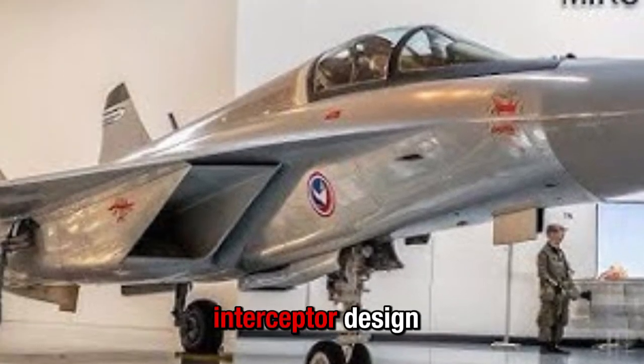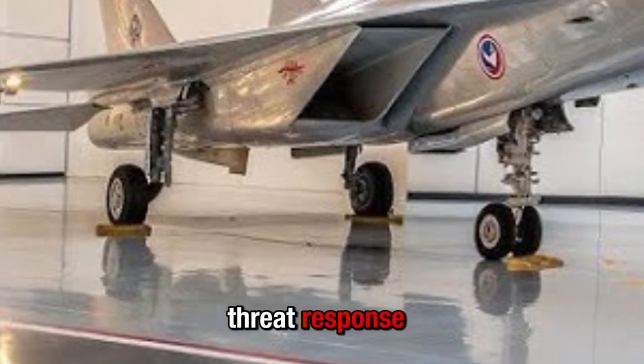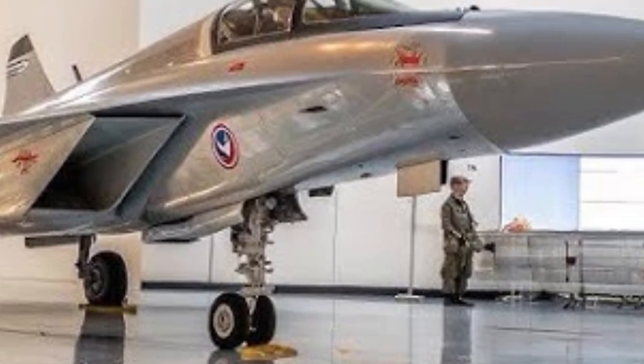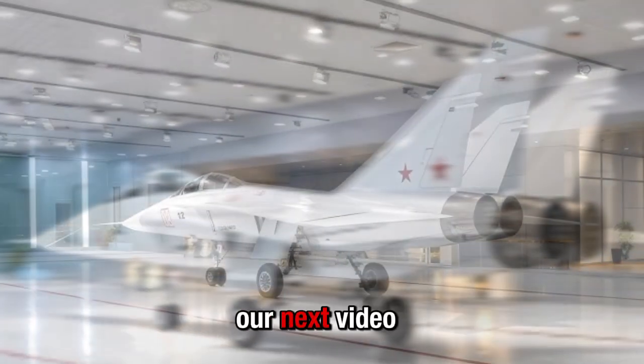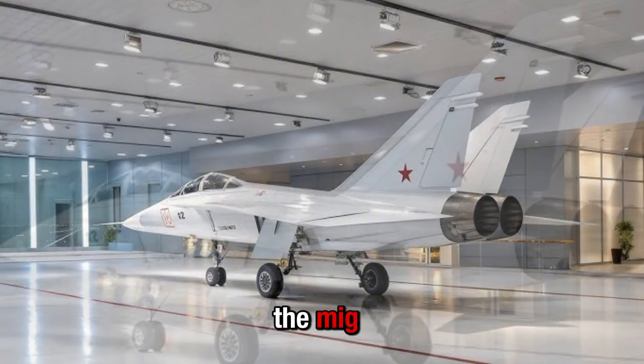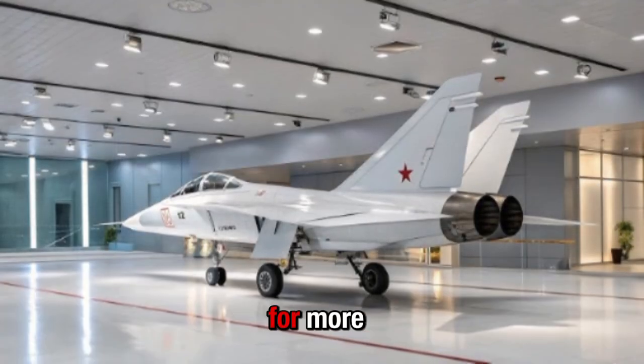In closing, the MiG-41 represents a bold leap in interceptor design — from air defense of national skies to near-space threat response — and stands as an interesting look at the future of fighter aircraft. If this kind of tech excites you, make sure to subscribe and ring the bell so you'll catch our next video where we'll compare the MiG-41 versus its global competitors. Thanks for watching and stay tuned for more.